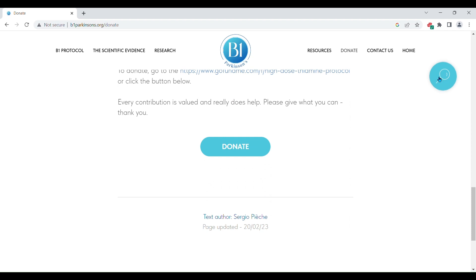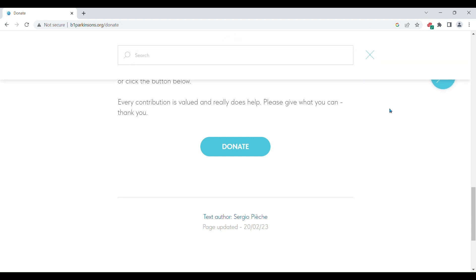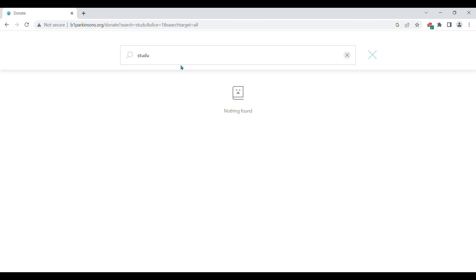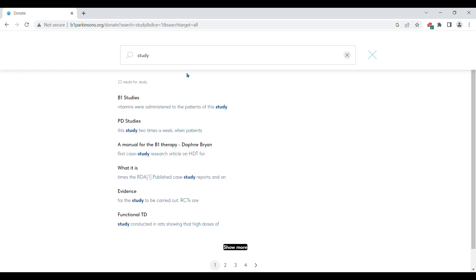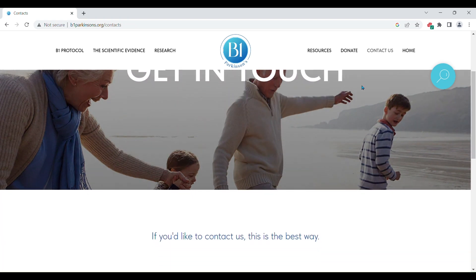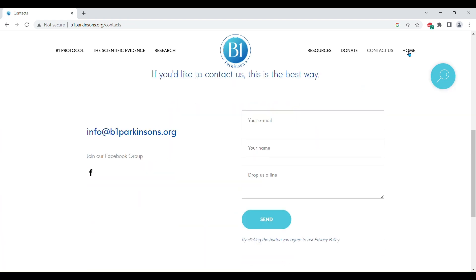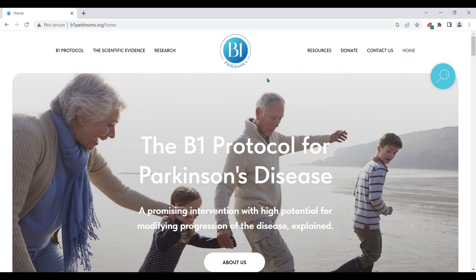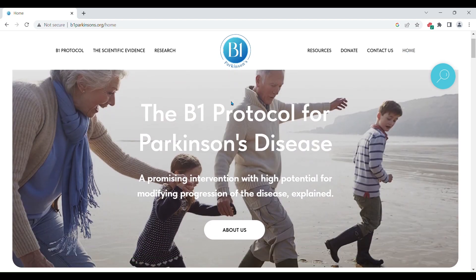Clicking on this lens opens a field to enter keywords to search within our website. To contact us, you can use this form. And finally, let's return to the home page, which shows them all. You can read about the website by clicking here.